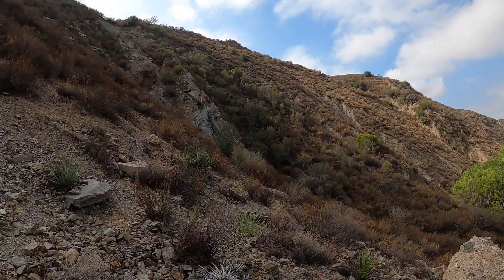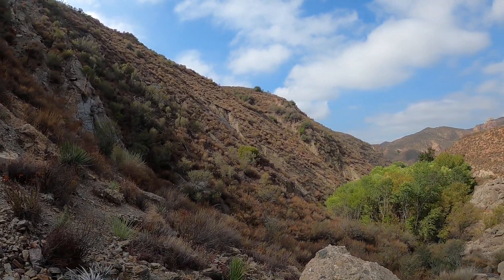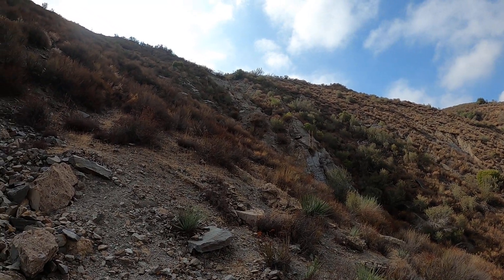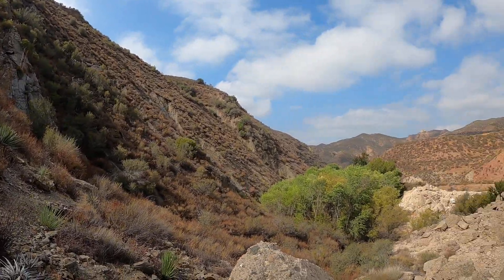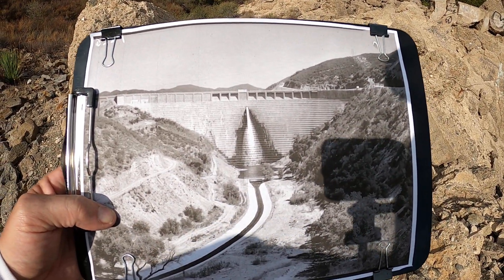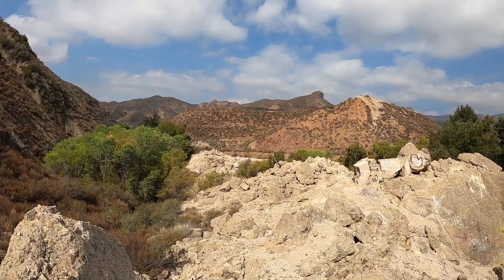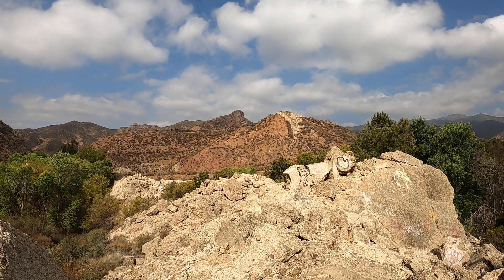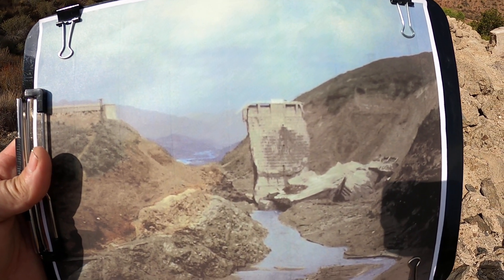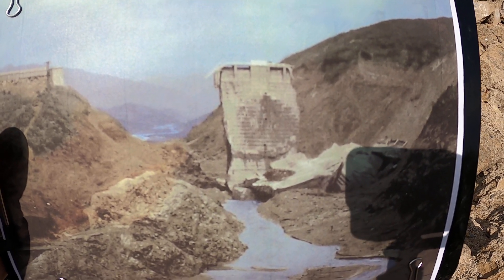Hello viewers. I'm at the St. Francis Dam and I'm over on the east side abutment where it connected to the hill here. It's the first time I've been on this side. Let me show you a picture. There's the dam, probably right after it was completed. And after the collapse it looked like this. Now I'm on the upstream side of it — that's looking towards the upstream, so I'm on the back side of that.